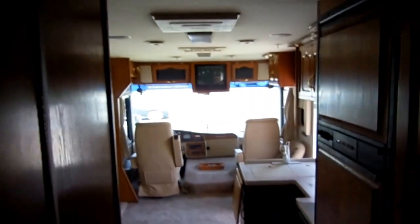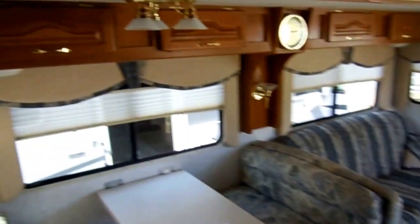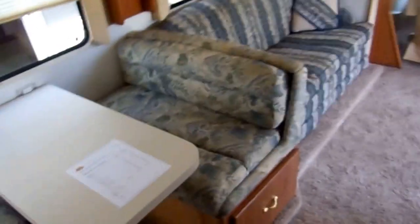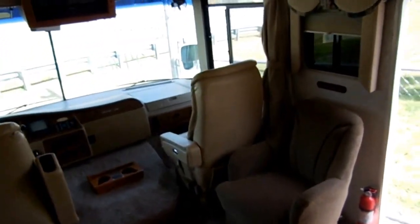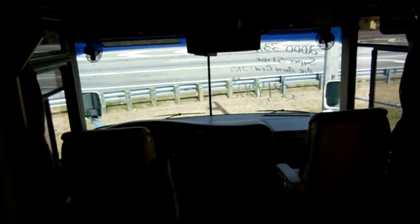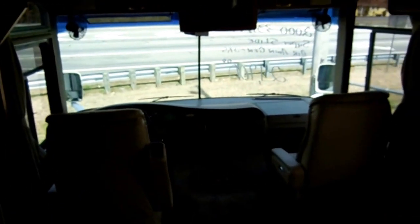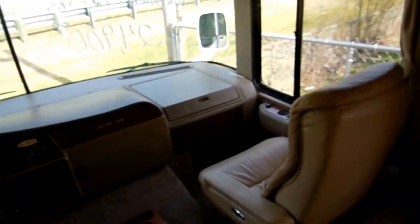$24,900 — we take trade-ins. Take advantage of our great financing; we can get you financed at 2% interest. You can borrow up to $8,600 more than you have to on this RV. If you've got a high-interest credit card, a medical bill, or a car payment you want to consolidate, you can borrow up to $33,500 on this RV with no money down at only 2% interest. We don't have finance managers, and that's why our interest rates are so low.